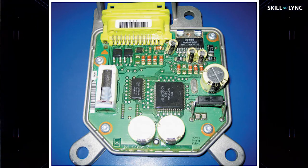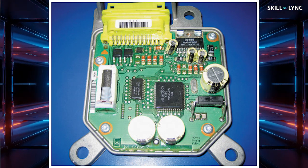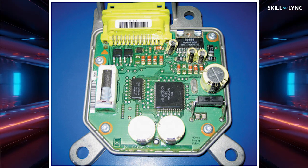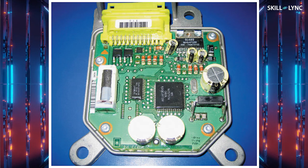Most modern cars use a type of integral sensor which is present in the inflator module itself. These sensors have an accelerometer built into the circuit module. The accelerometer measures the rate of deceleration and determines whether the airbags should be deployed. Once the sensor detects a crash, a signal is sent to the airbag inflator module. Almost all vehicles use a type of inflator called solid inflators, which undergo a decomposition reaction to generate large quantities of nitrogen gas in a very short span of time.